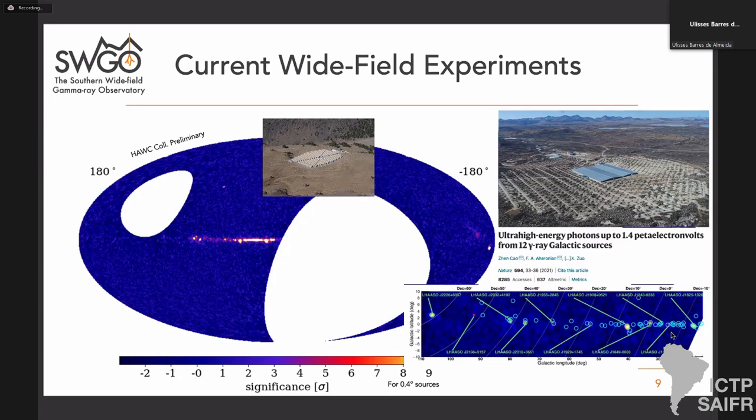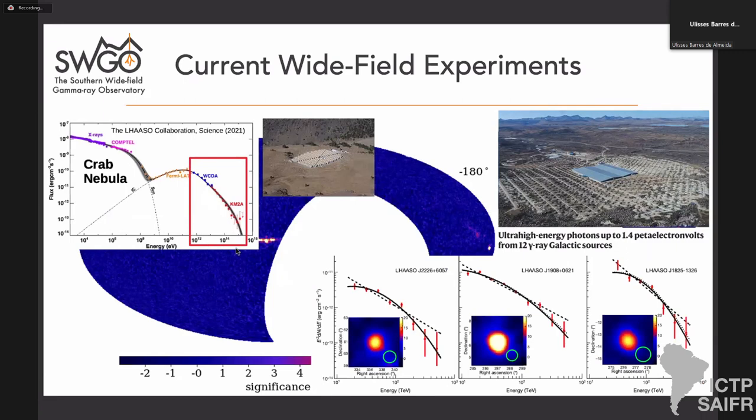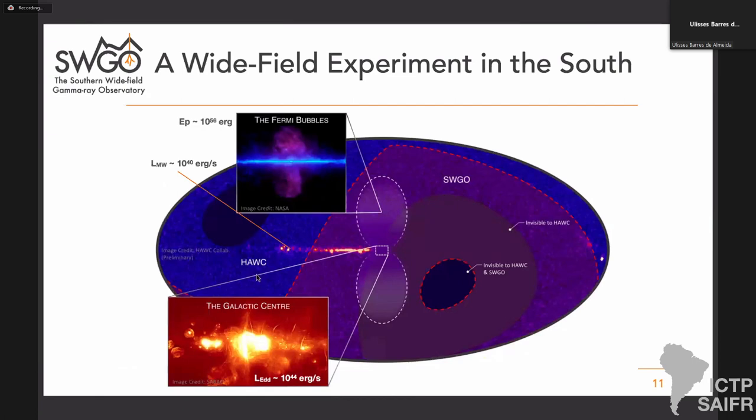HAWC has even detected the first PeV gamma rays, most remarkably from the Crab Nebula, where the spectrum has been extended up to 1.4 PeV. This confirms the Crab Nebula as a very efficient pevatron accelerator of electrons — the first confirmed pevatron we have — but it's an accelerator of electrons, and we are still looking for a conclusive signature of PeV hadrons. The northern hemisphere observatories can see only part of the galaxy, missing the galactic center where there is a lot of science we want to do, and things like the Fermi bubbles. It's really time to plan an experiment in the South.